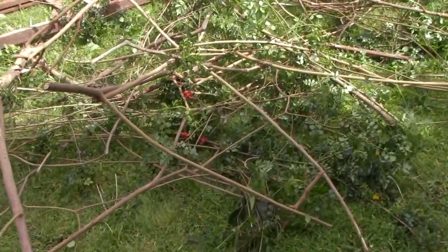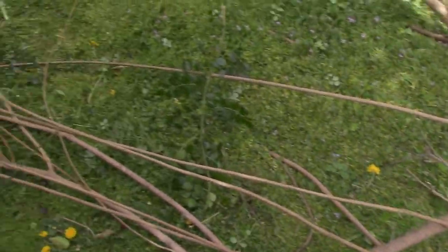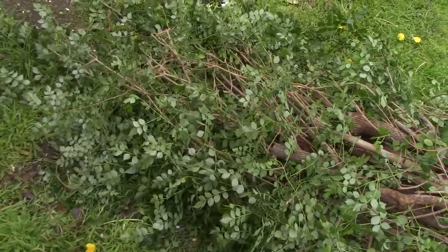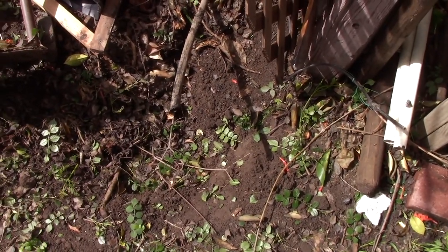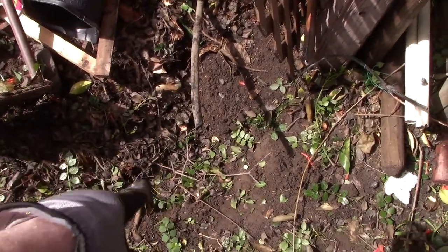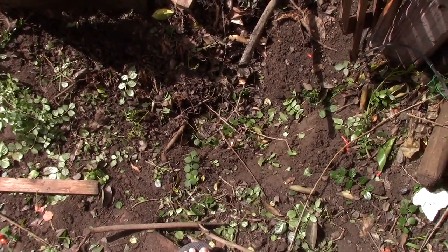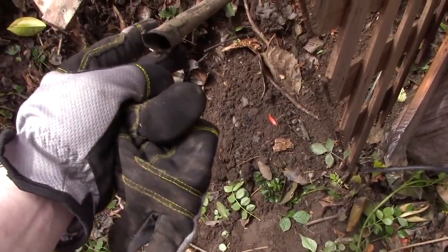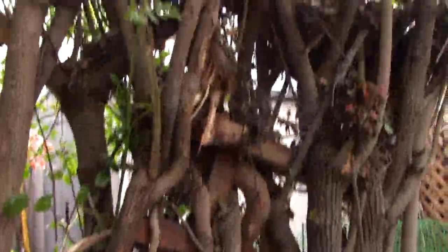Still got a lot of branches here from the other Cape Honeysuckle on the ground — we're going to be dealing with those later. But this one here, here's what it looks like now without the Cape Honeysuckle. Just a small hole — I only dug like halfway around it. I did accidentally cut the water pipe back here. Whoops. It's kind of old though, we're going to be replacing it anyway.